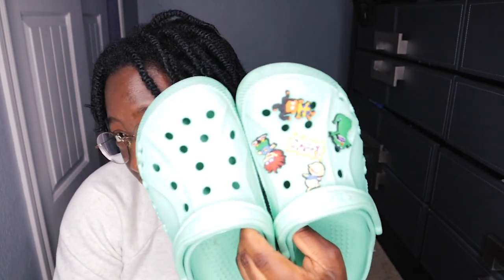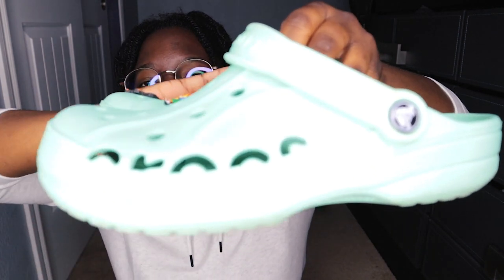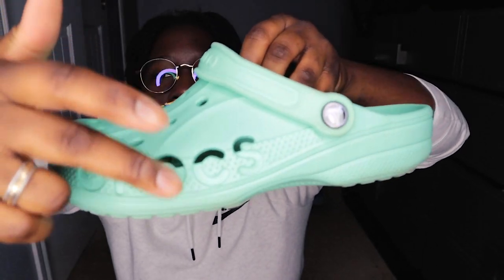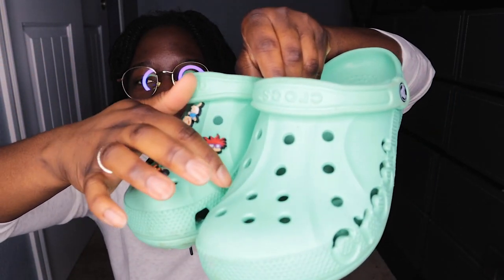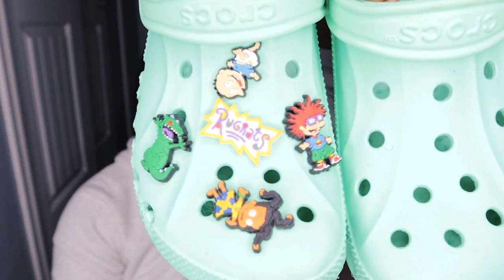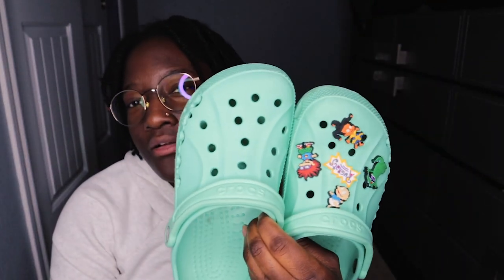Next up we got what I want to say are called the Bayer clogs. With those, they always had the crocs logo cut out on the side, and you can tell they made the ridges on top a little bit different. I themed these Rugrats — they're so cute. These I feel like tend to run a little bit bigger, but it could be because I did order those on Amazon.